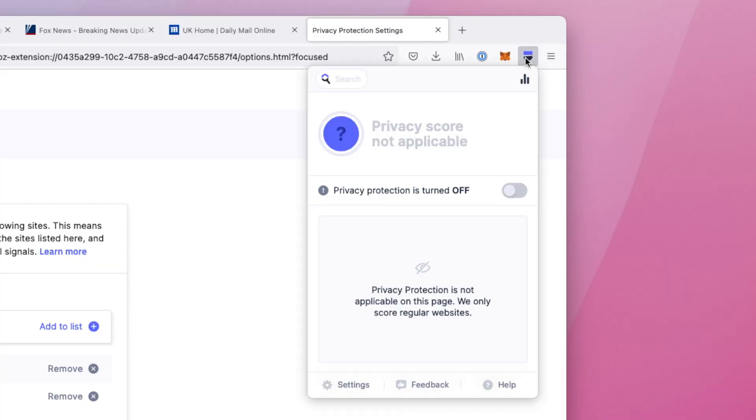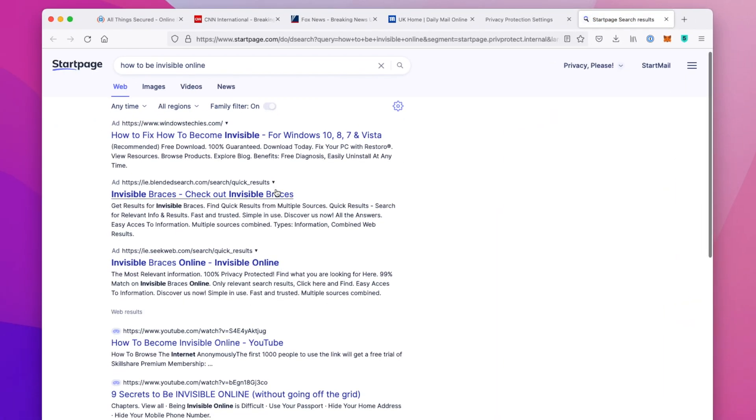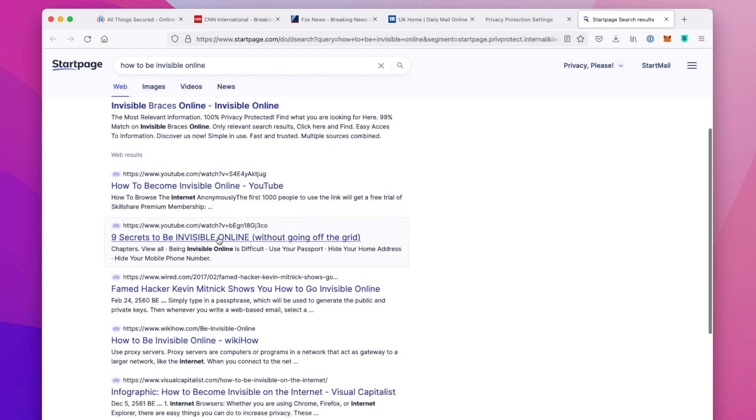Finally, the extension gives you the ability to do an anonymous search with Startpage, which uses Google search results without all of that Google tracking. This is useful if you prefer another search engine but still want the option to do an anonymous search in certain cases. If you want to give either Brave or the Startpage extension a try, I'll have direct links in the description below this video.